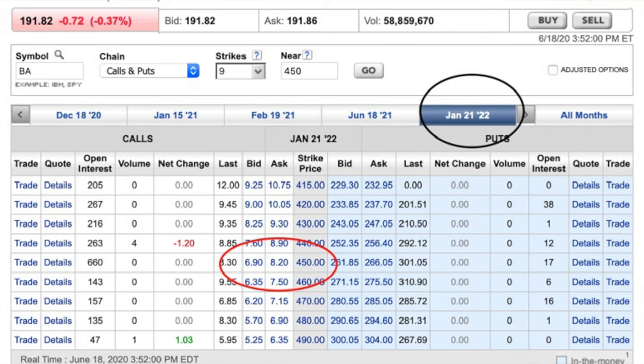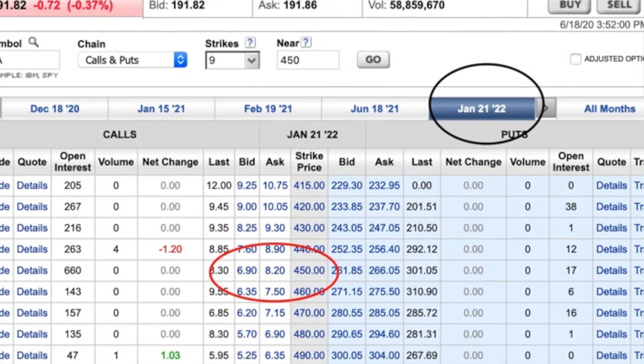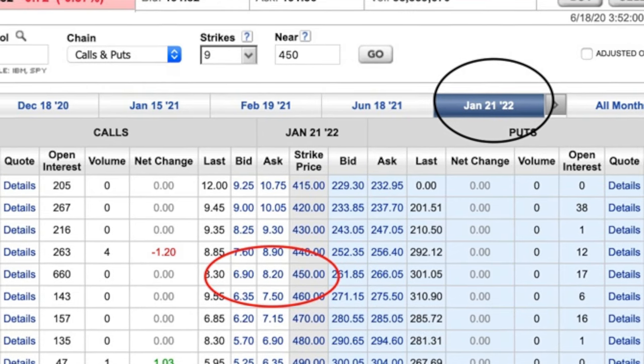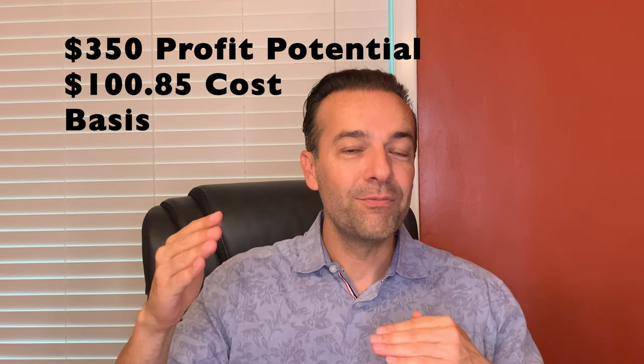When I pulled up the options for June 2022, they did not actually go to $450 per share, so I had to go back to January 2022 expiration date. If you notice there in the red circle, the $450 call option that expires on January 2022 is selling between $6.90 and $8.20. If you average that out, you should expect to receive about $7.55 for selling the January 2022 $450 call option. That would put our net cost at $100.85 with a maximum profit potential of the difference between the strike prices of the option we bought and the one we sold — $450.